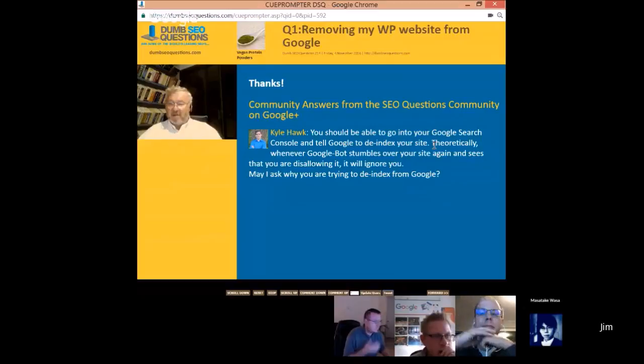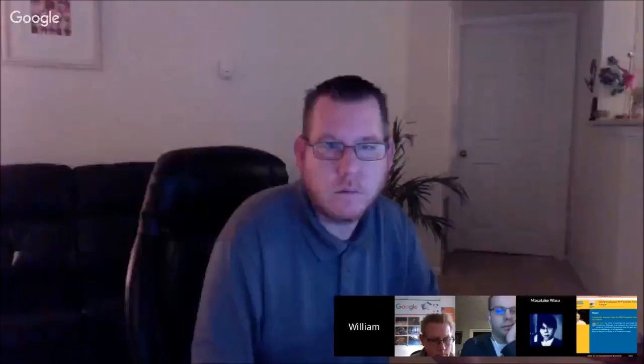Masataki has added something in the chat: meta name Googlebot content no-index. That's a search-engine-specific no-index tag targeting only Googlebot. However, if there's a link to that page, that becomes an issue.